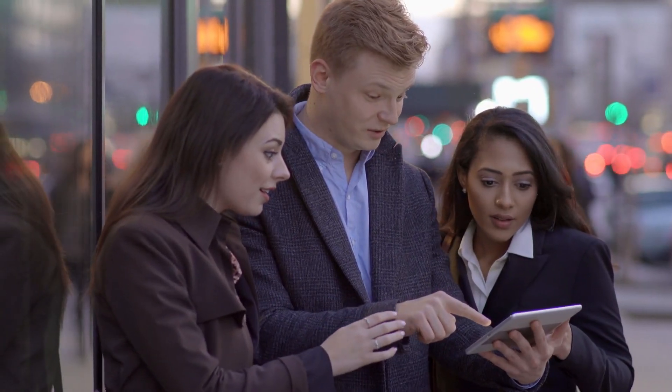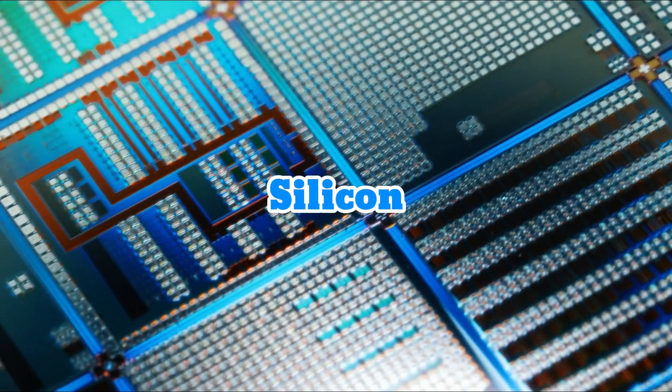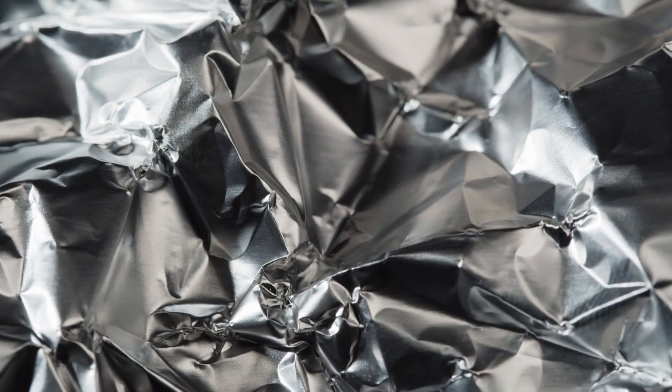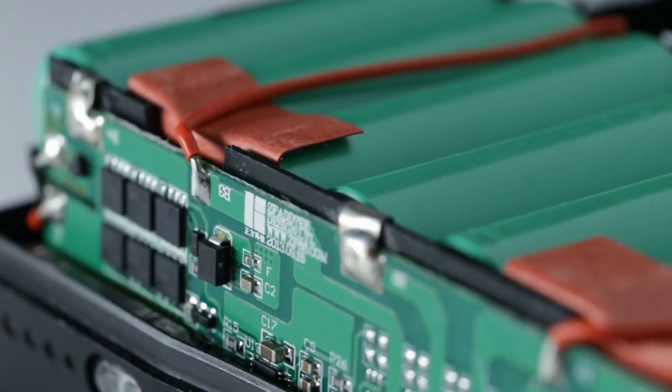Let's start with the basics. iPhones are made from a variety of raw materials: aluminum for the body, silicon for the chips, and lithium for the battery. These materials come from different parts of the world — aluminum often comes from Australia, silicon from Japan, and lithium from Chile.